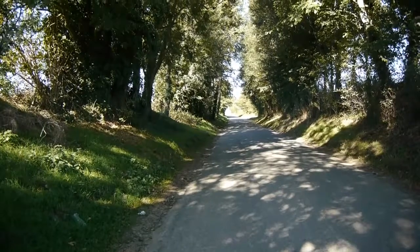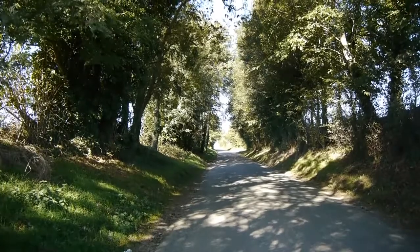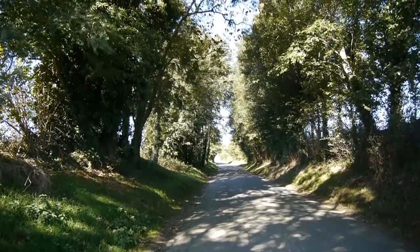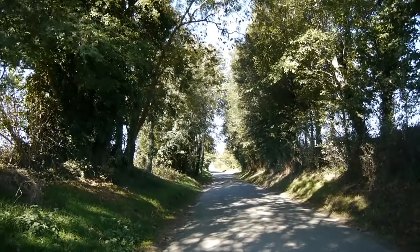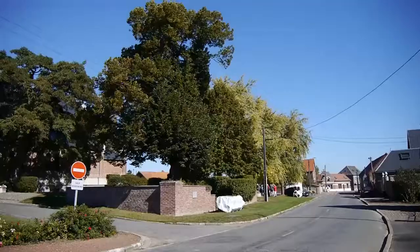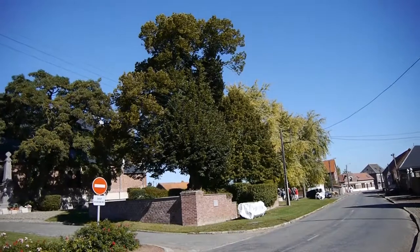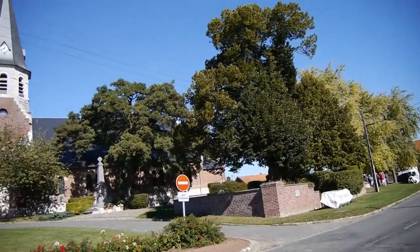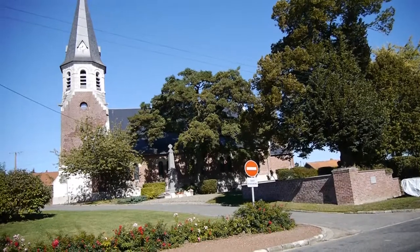Here is a sunken lane on the road from the DQ line to the village of Cagnicourt. The Germans would have come along here during their retreat, which was, I believe, actually conducted in quite good weather, rather like it is now. This is the village of Cagnicourt — it's just about a mile south of the Arras to Cambrai road. Quite a pretty little village.